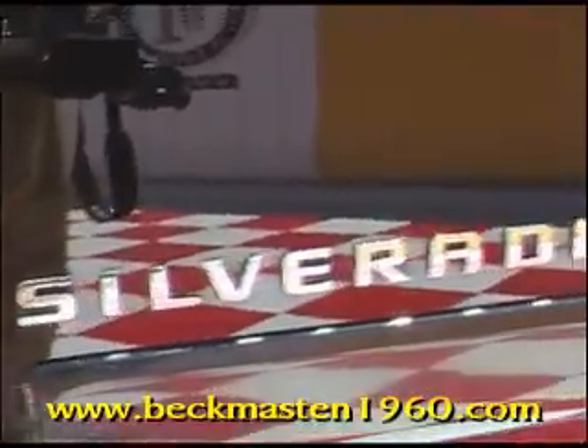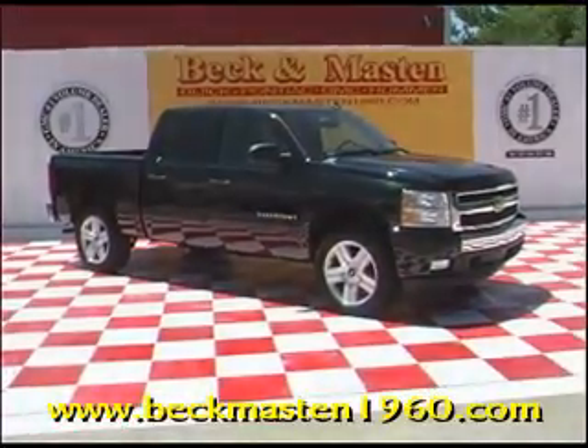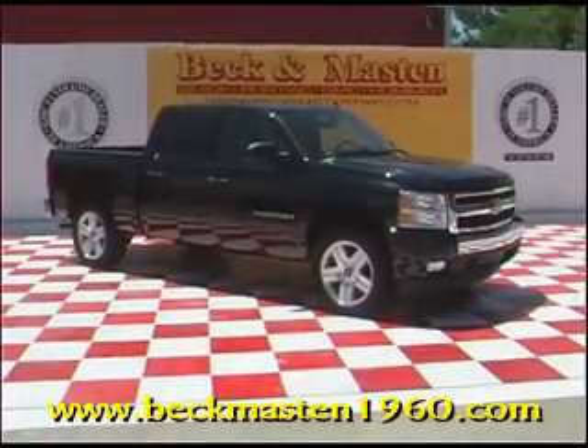At Beck and Master 1960 — we are located on 1960 between 290 and Jones Road. Give us a call today. We are Beck and Master 1960.